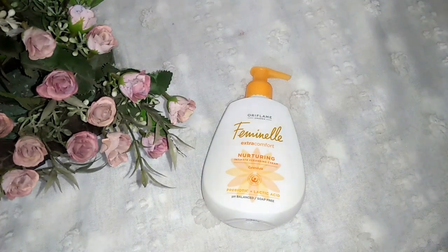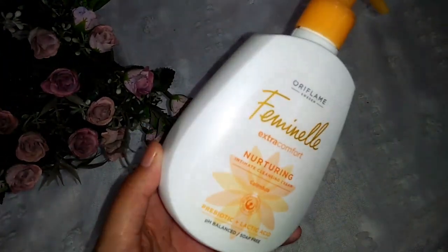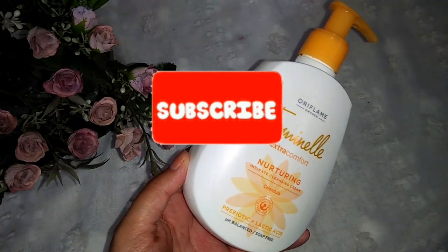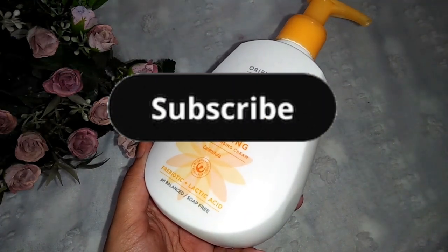Use it consistently to get the best results. Please share your feedback — hopefully the video will help. Give this video a thumbs up, don't forget to subscribe to my channel. Thank you so much for watching, take care, Allah Hafiz.